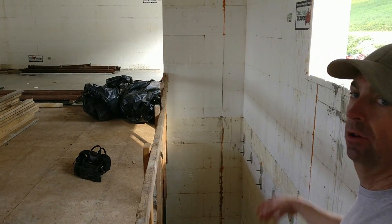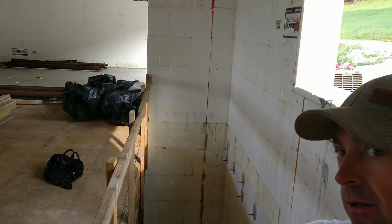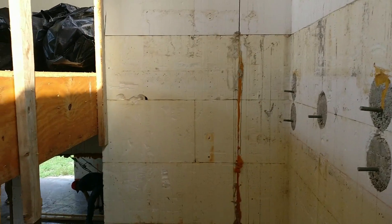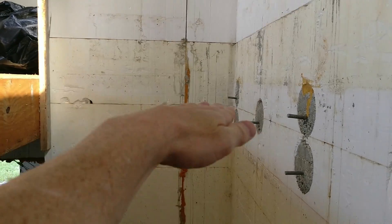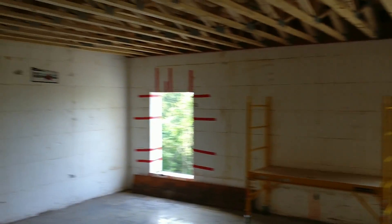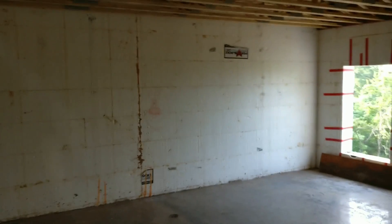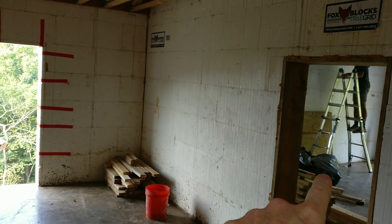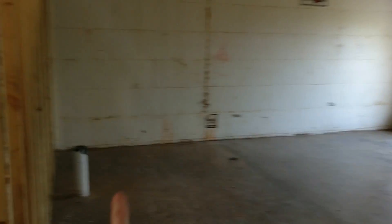Let's go downstairs — we can walk down without all the bracing in the way. These anchors were left because that's where the floor comes across and that's where the bathroom is going to be. And here's our basement: bedroom, bedroom, bedroom, bathroom.